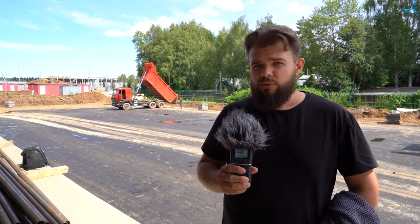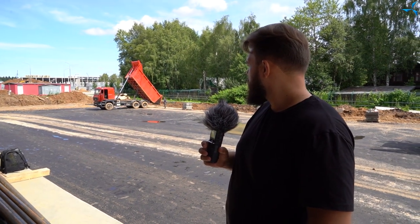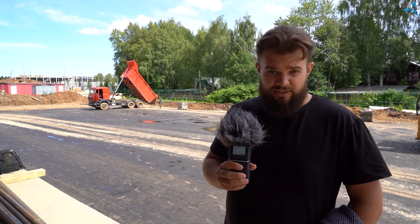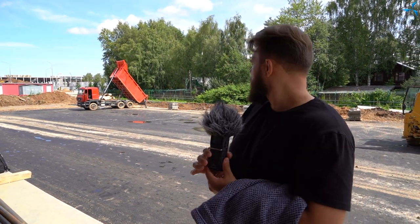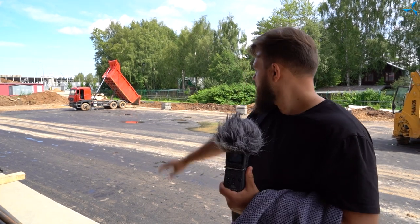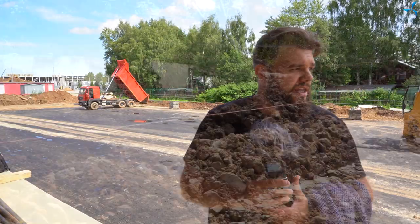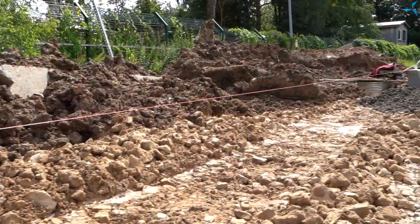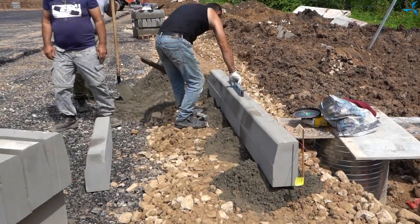Now we've moved to the ramp. In the back you can see another batch of asphalt being unloaded. We can also see that the first layer of asphalt has already been fully laid. Another significant event is that the installation of the kerbstone has begun.